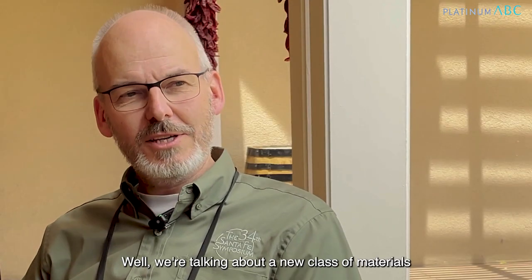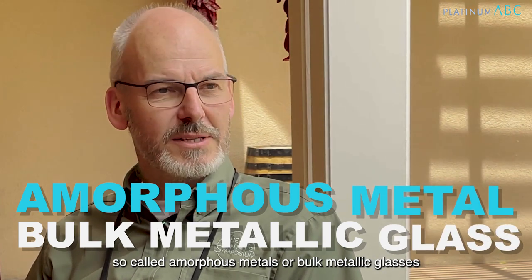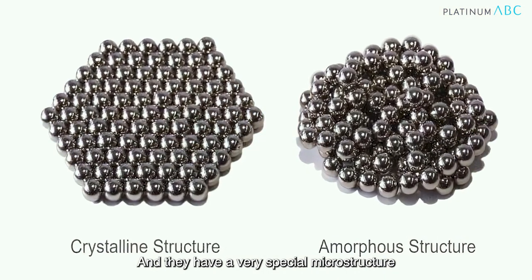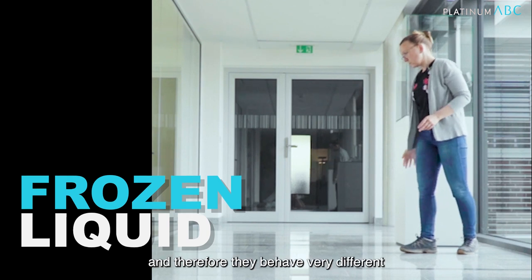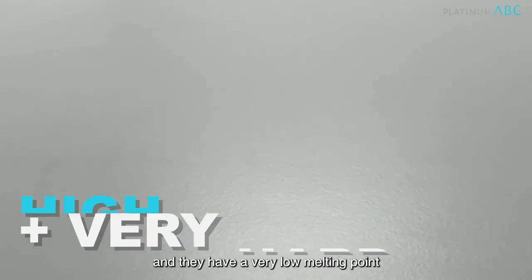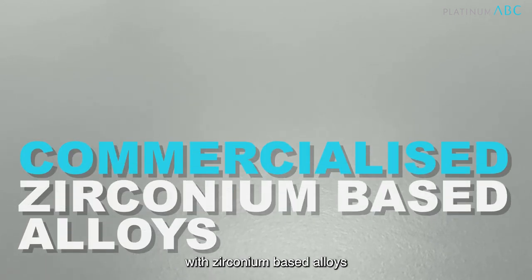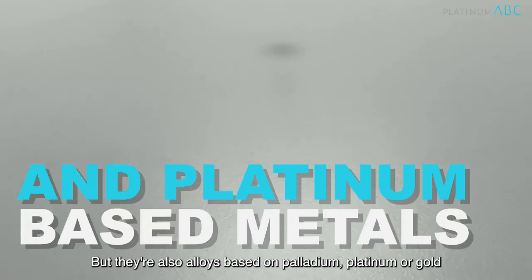Well, we are talking about a new class of materials, so-called amorphous metals or bulk metallic glasses. They have a very special microstructure — they're actually a frozen liquid and therefore they behave very differently. They have very high elasticity, they are usually very hard, and they have a very low melting point. Such alloys are starting to be commercialized with zirconia-based alloys, but there are also alloys based on palladium, platinum, or gold.